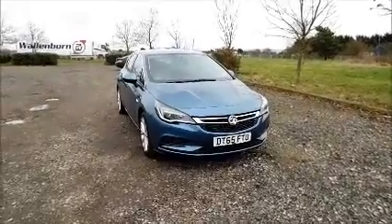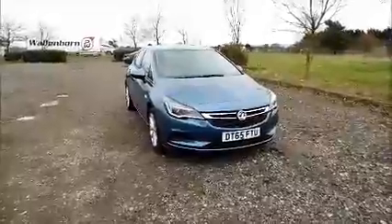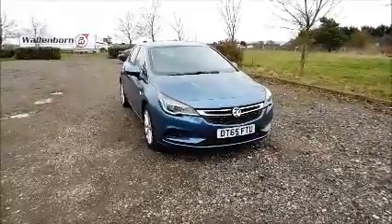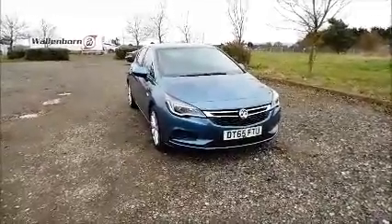Welcome to Now Vauxhall. Here today we have a Vauxhall Astra 1.0 litre Design Ecoflex, 5-door fitted with a manual transmission. Finished in deep sky blue, the car was registered in January 2016 and as you can see is on a 65 plate.